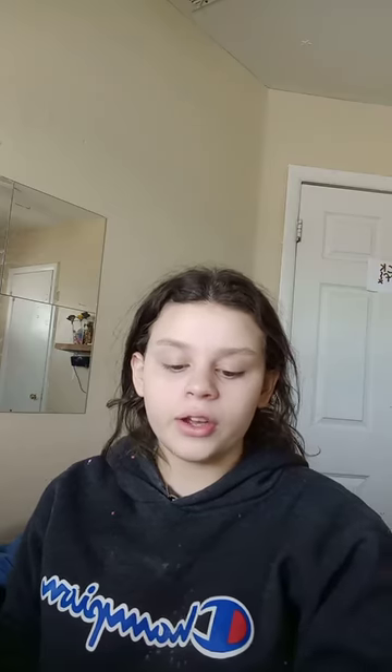The first thing I do is go in with the Cetaphil Healthy Radiance Renewing Cream. It's a thicker cream, which is good because I have super dry skin. It makes your face feel so soft and makes your skin feel so good.